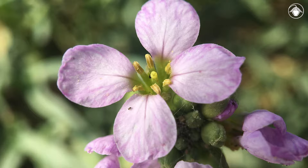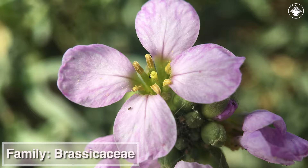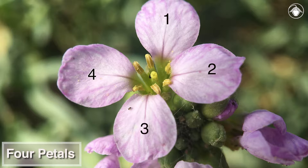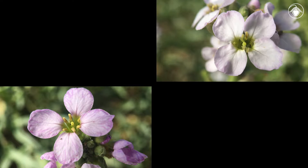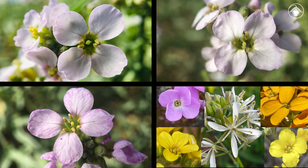Cakile maritima is a member of the mustard family, the Brassicaceae. Some characters that are typical to plants in this family include four petals and six stamens. The petals of Cakile maritima are white to lavender, but colors can range widely in this family.